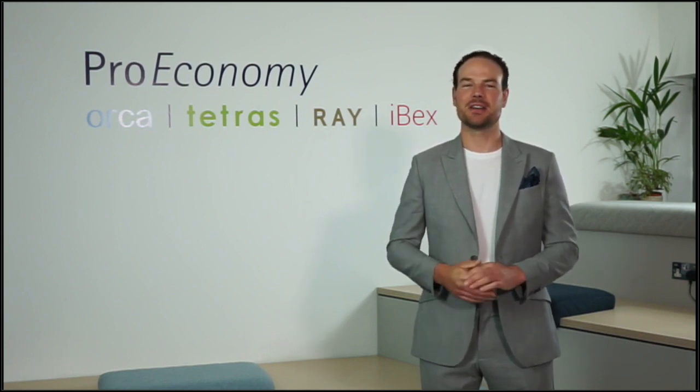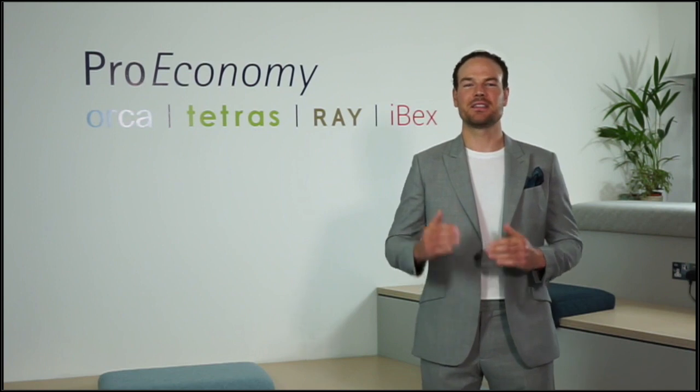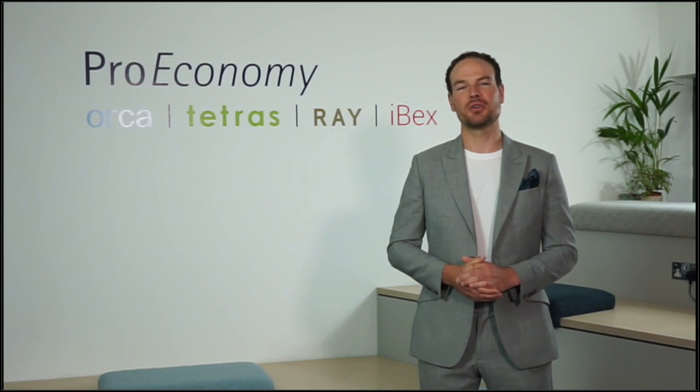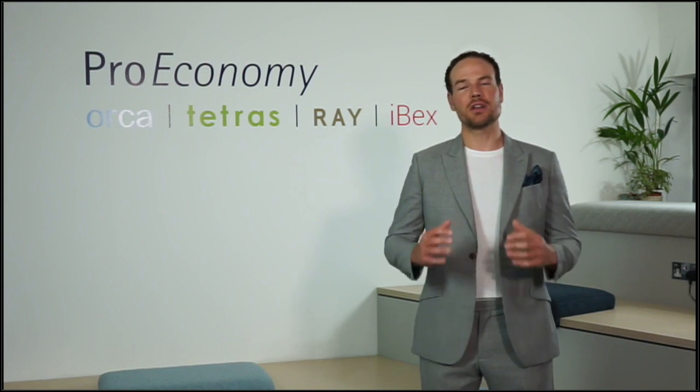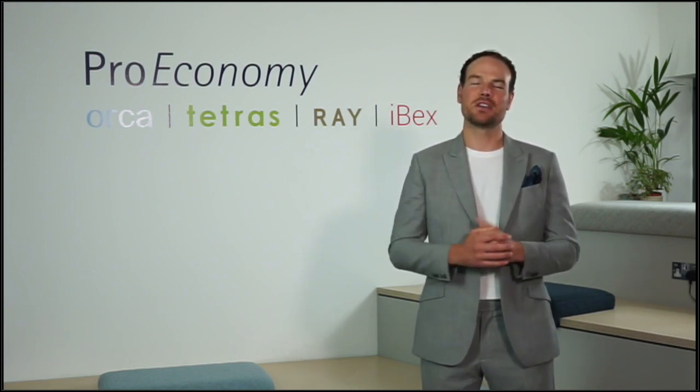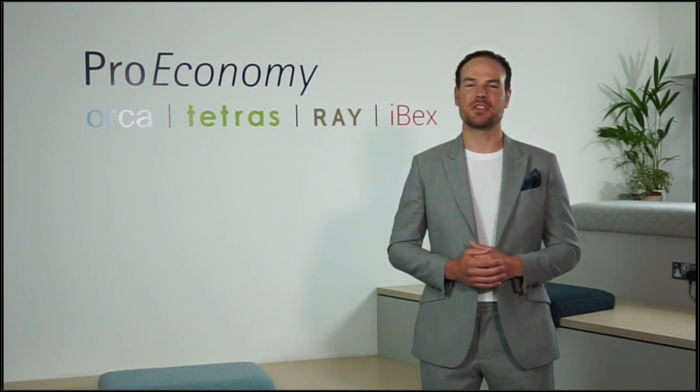I'll be joined by Sonia King, our sales director, and Diego Jimenez, our client relations manager, and we'll go through each product separately. If you haven't heard about Proeconomy before, we produce the ORCA system which is a copper and silver ionization system for control of disease-causing bacteria in water. We treat some of the largest and most prestigious sites in the UK, including Windsor Castle. We treat the water for the Queen, but also five of the ten largest NHS trusts and over 200 sites across the UK and Europe.